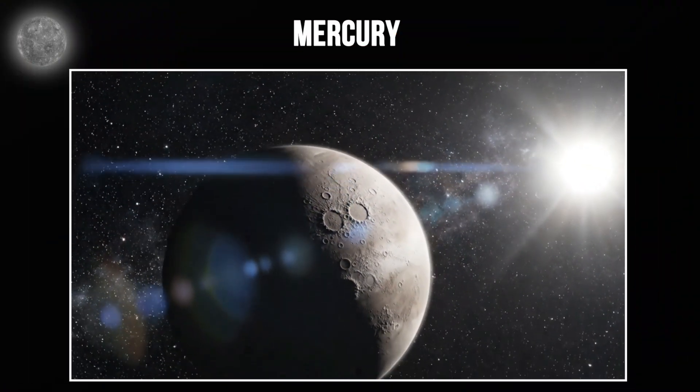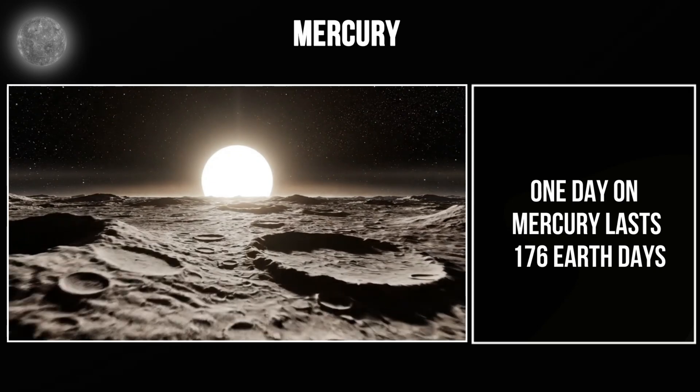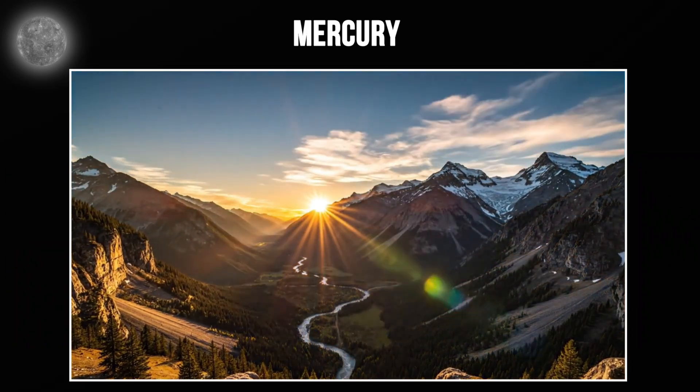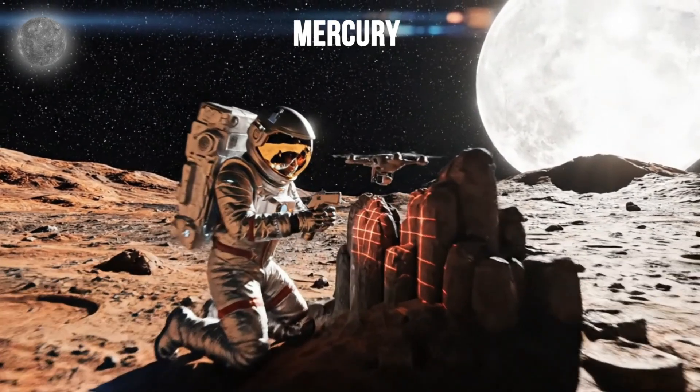But here's where Mercury gets interesting. One day on Mercury lasts 176 Earth days. That means one full day, sunrise to sunset, is longer than Mercury's entire year. If you lived on Mercury, you'd age twice a year before you'd see another sunrise.